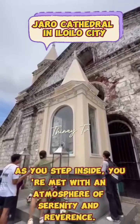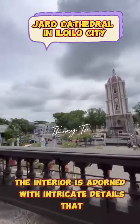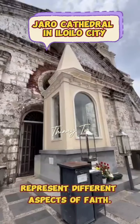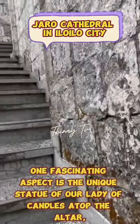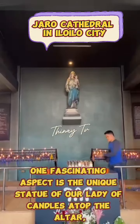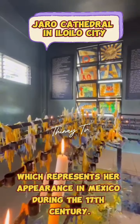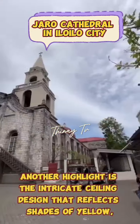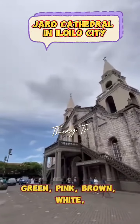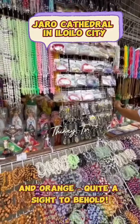As you step inside, you're met with an atmosphere of serenity and reverence. The interior is adorned with intricate details that represent different aspects of faith. One fascinating aspect is the unique statue of Our Lady of Candles atop the altar, which represents her appearance in Mexico during the 17th century. Another highlight is the intricate ceiling design that reflects shades of yellow, green, pink, brown, white, and orange. Quite a sight to behold.